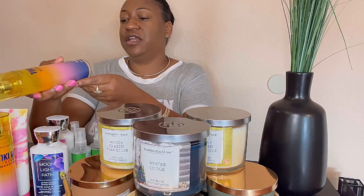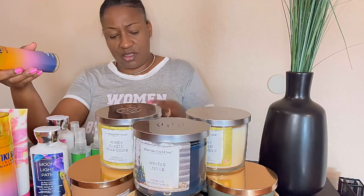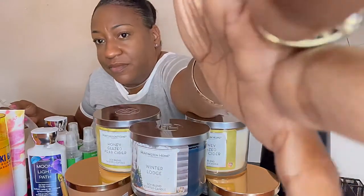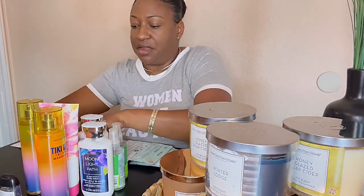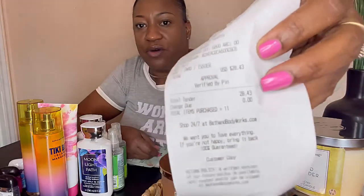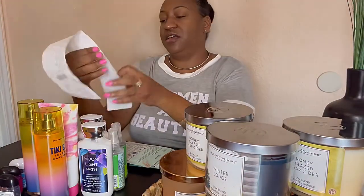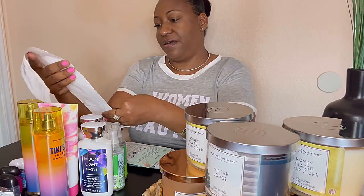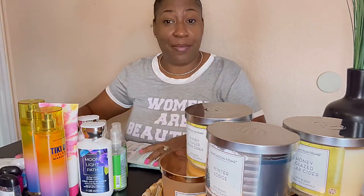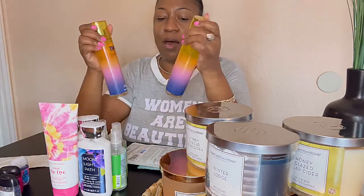The first one I got was Tiki Bay Island Margarita, and I think this was 75% off. For all of these items at Bath and Body Works I ended up paying — believe it or not — $28.43. I have eleven items total — $28.43 from Bath and Body Works. All of these I picked up were 75% off.